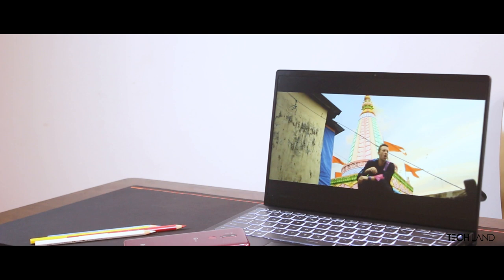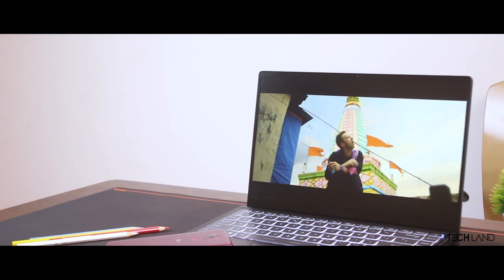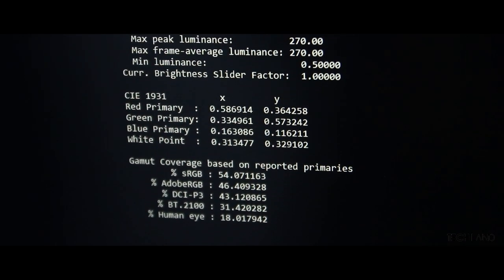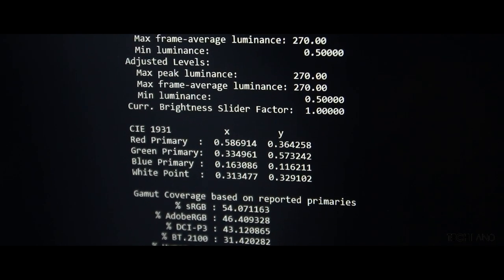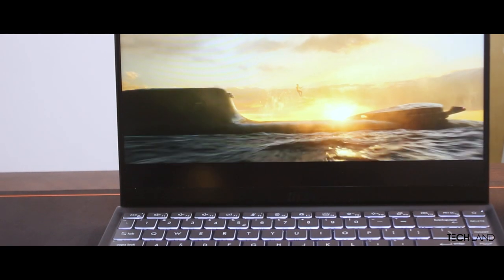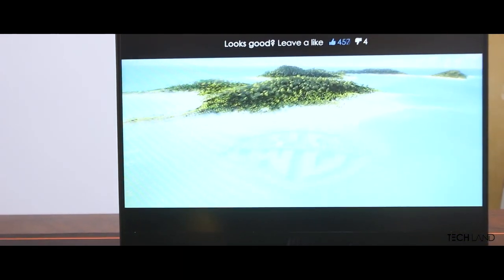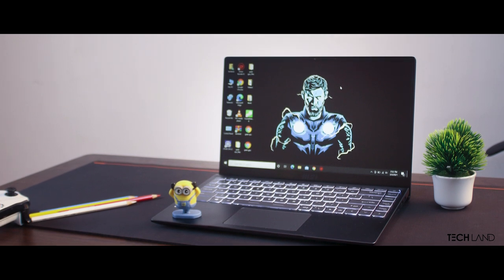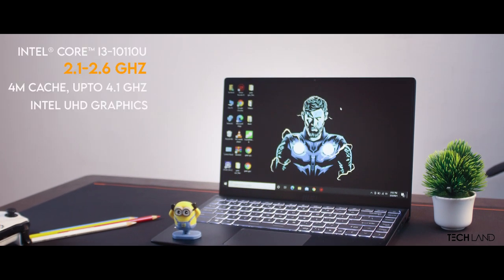The display is above average, and honestly you can't ask more from it within this budget. It's a Full HD IPS panel with sRGB support at 54%, Adobe RGB at 46%, and DCI-P3 at 43%. The display is suited for productive work at a moderate level. MSI has done a decent job with this display, and the color accuracy is promising.